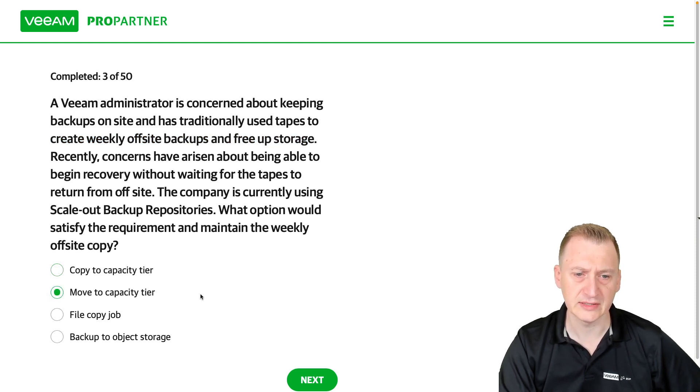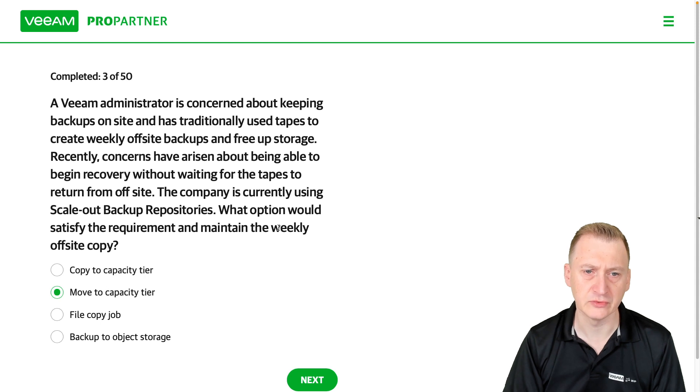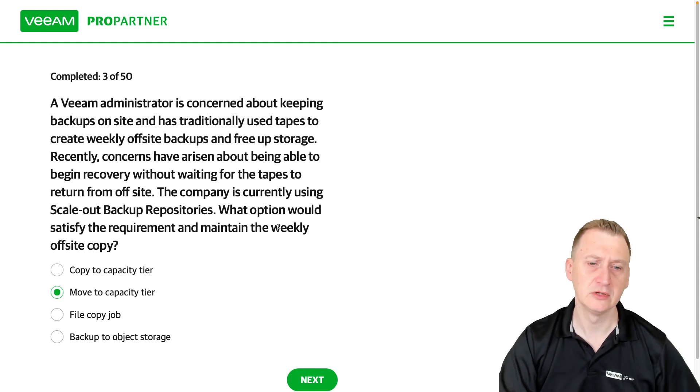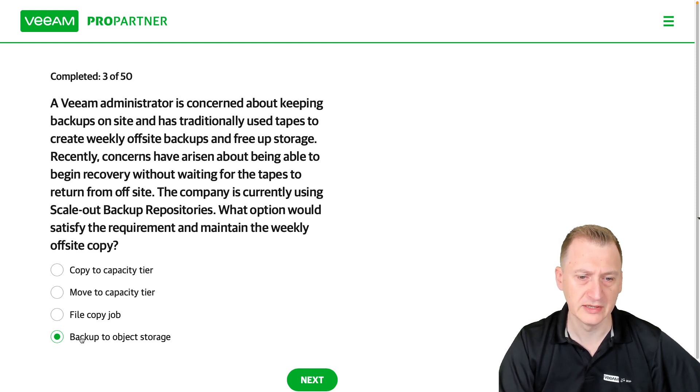I could also say 'move to capacity tier,' which could set an operational window to keep a certain amount on-premises for fast recoveries and then push data out. A copy job is definitely not helpful here. And 'backup to object storage' — while that's what we'll be doing — there is no option technically called that in version 11.